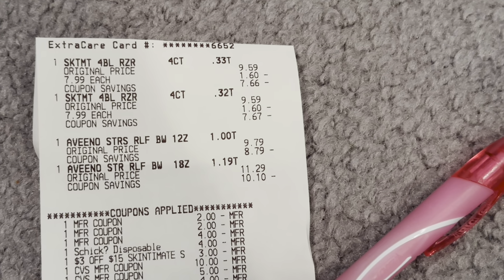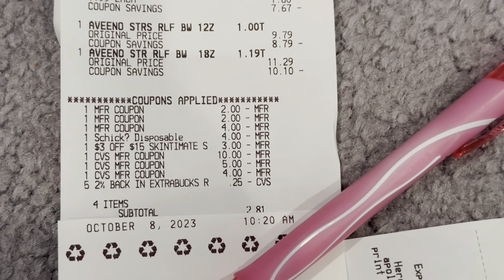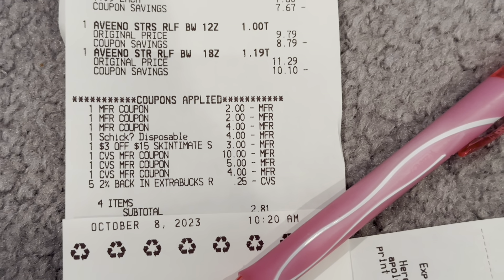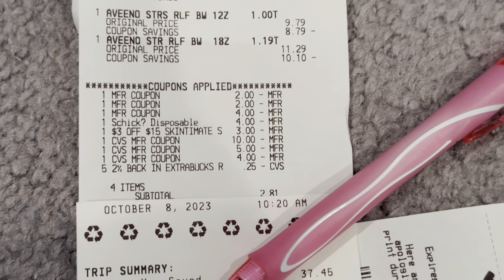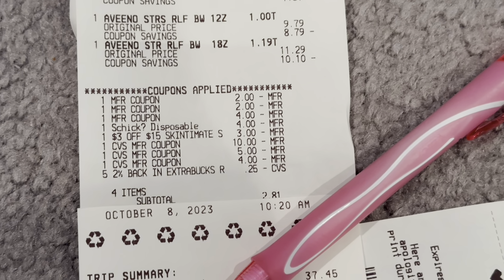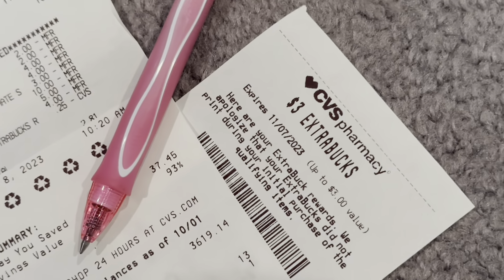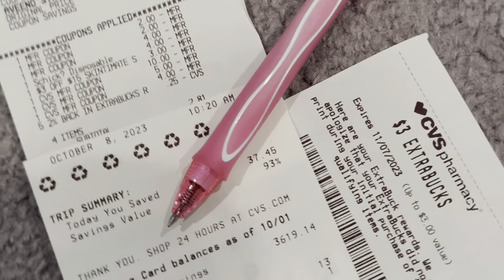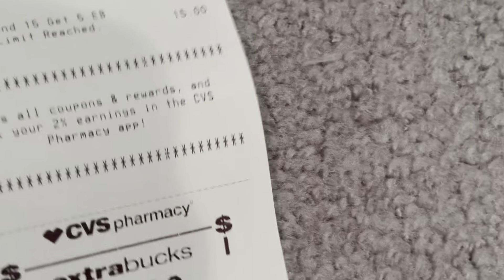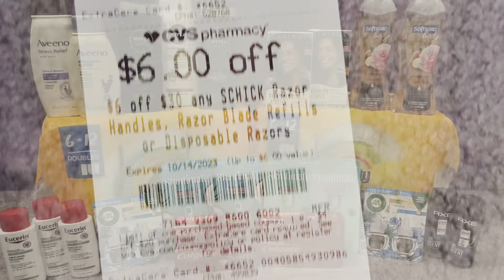First transaction receipt: here's the SkinCement and the Aveeno Body Wash. You can see everything came off — the SkinCement digital came off, my $3 off $15 SkinCement and the $3 off $12 Nivea Body Wash would not key in, so I paid $2.81 plus tax for 4 items. That's a $3 ECB for that Body Wash CRT not scanning. I saved $37.45 with a 93% savings, and got back the $8 for the Aveeno and $5 for the SkinCement, plus more CRTs.